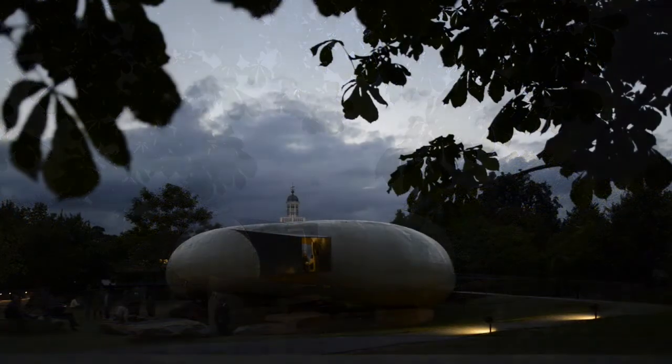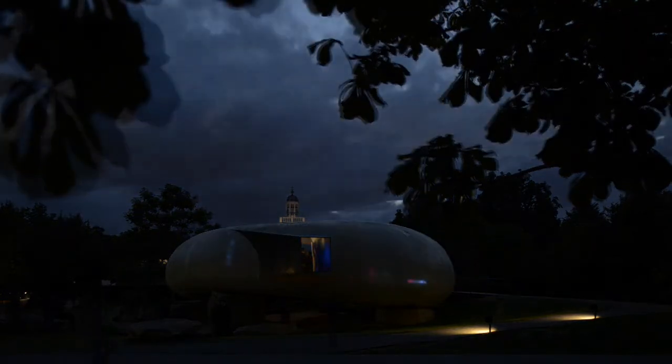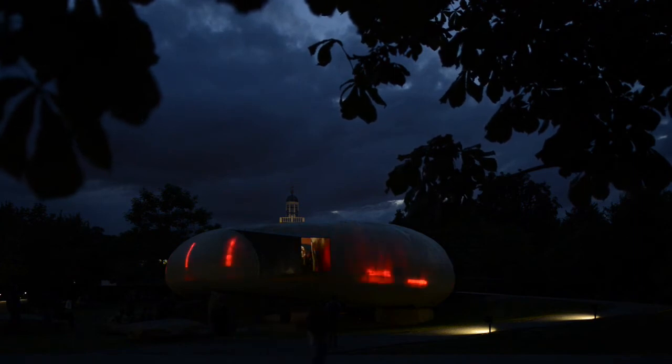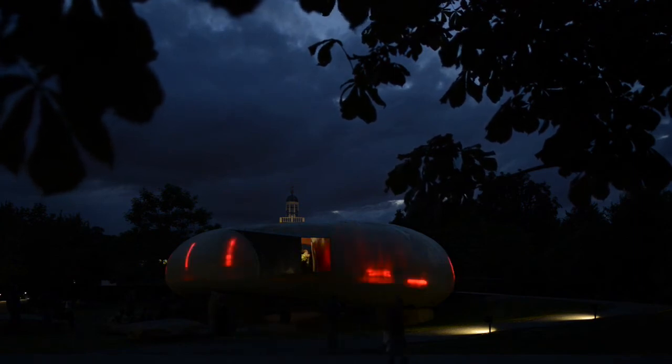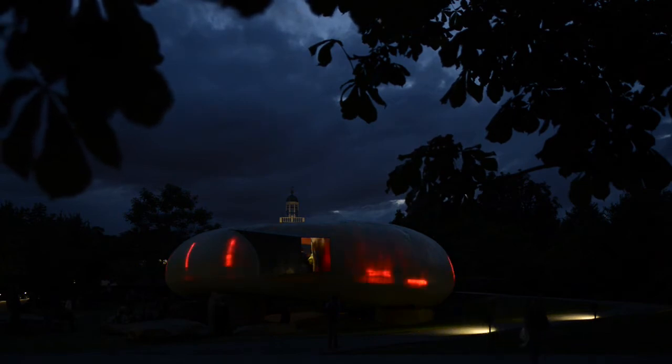I think it would be very impressive anywhere around the world because it's very intriguing and different from many perspectives. Very different from South American design and architecture as well.